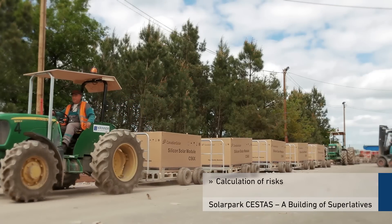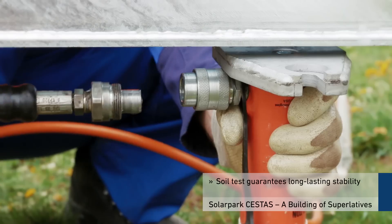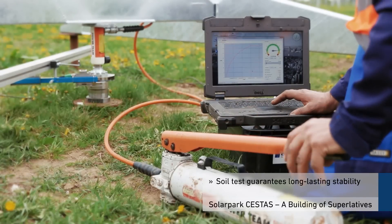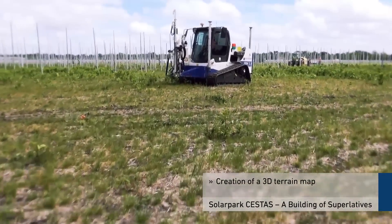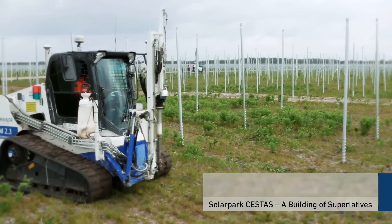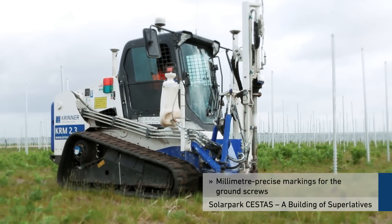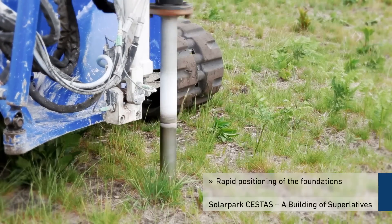Time-consuming and cost-intensive risks can be calculated in advance. In the first step, the soil conditions are inspected to guarantee long-lasting stability and fastening of the foundations. In the second step, a GPS-controlled measuring robot creates a detailed site plan on which the markings for the ground screws are placed with millimeter precision.